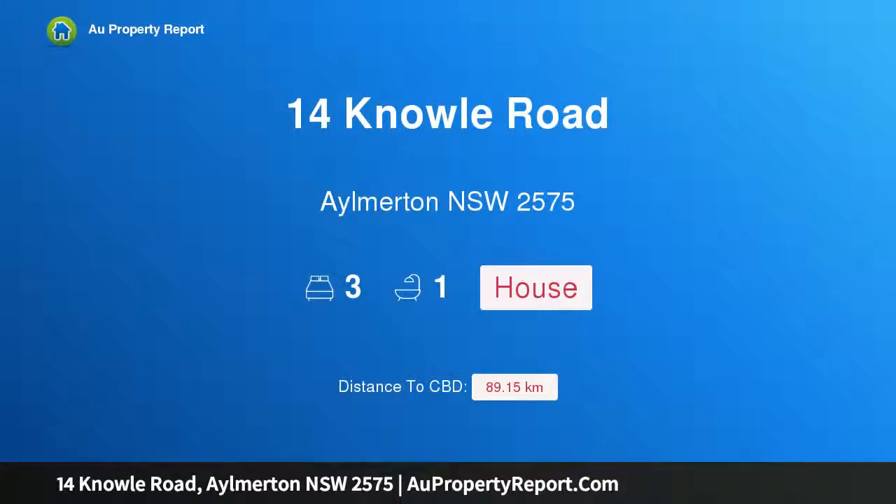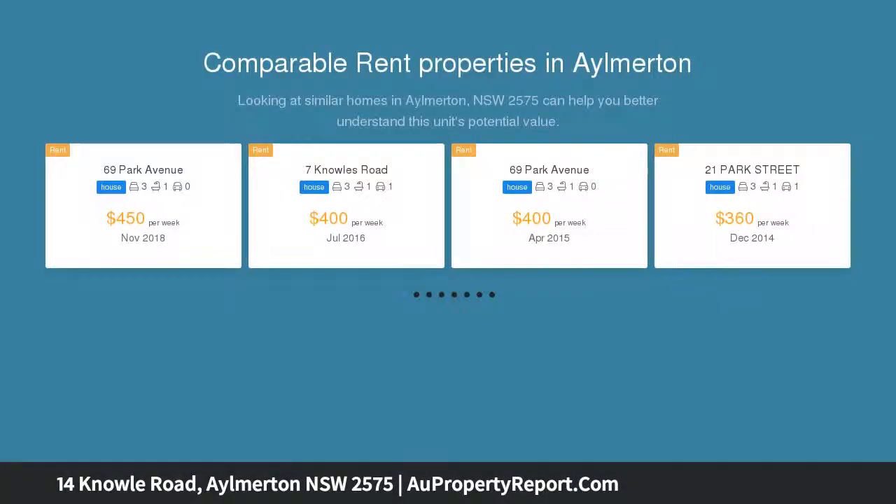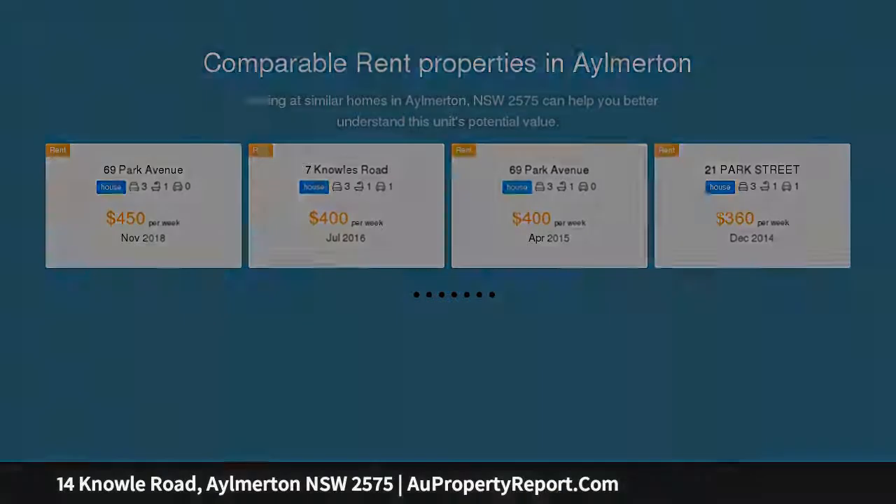Hi, I am glad to introduce property 14 Knoll Road, Aylmerton NSW 2575. Fantastic first home buyers opportunity in Aylmerton — an affordable first home buyers or downsizers opportunity located in Aylmerton at the end of a quiet cul-de-sac.